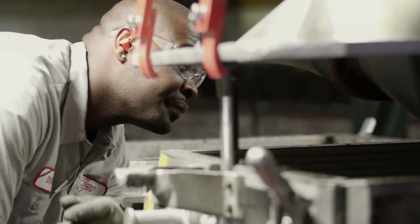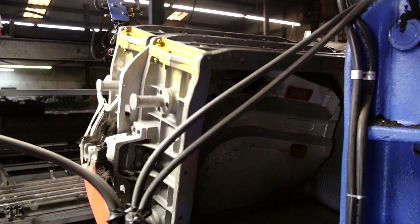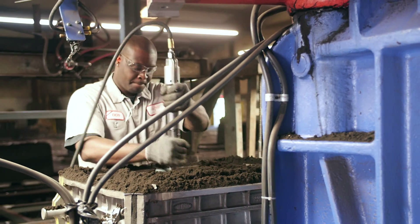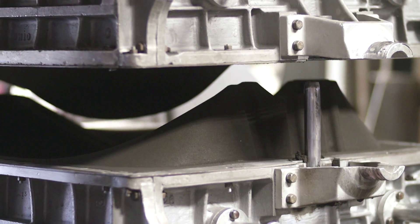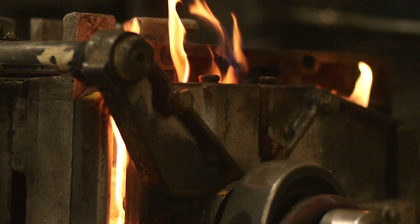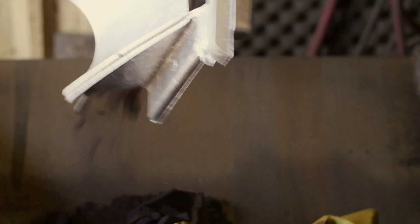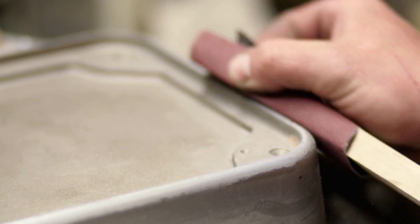The second foundry is completed by six jolt squeeze molding machines and highly trained personnel, assisting in manufacturing more complex and larger castings with the use of several different flask sizes. Combined with shell core processes, CPI is able to deliver very unique and precise castings that require intricate specifications such as backdraft or hollow sections.